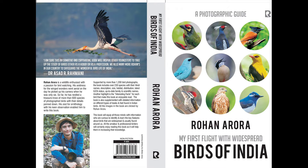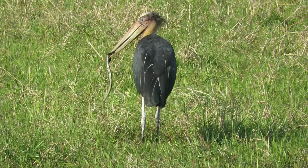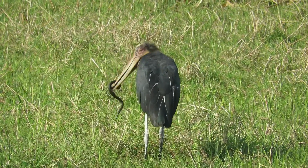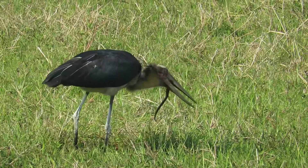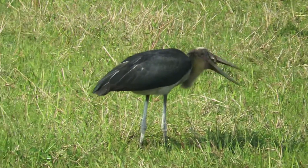The major highlight of my book is the interesting fact associated with each and every species. Like this strange looking lesser adjutant bird, which is an omnivorous species and feeds on a wide variety of prey, including snakes.